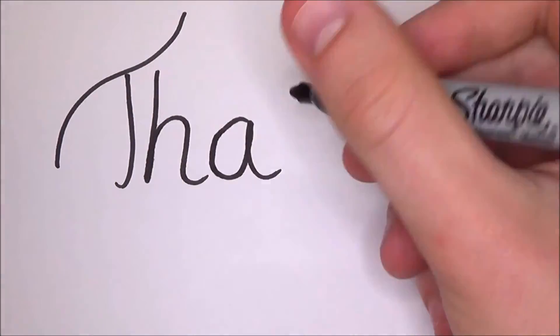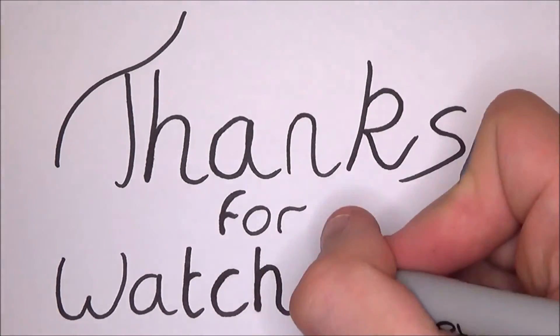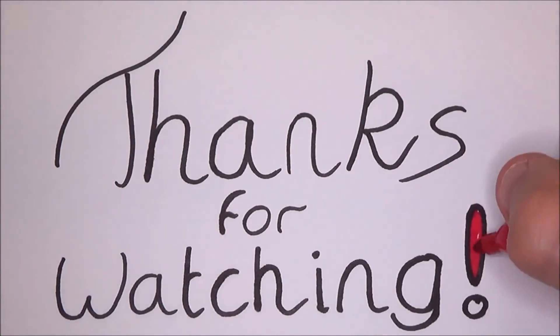Thanks for watching the video. If you liked it, please give it a like, and if you enjoy my drawings or like hearing my voice, hit the subscribe button. Until next time, stay smart.